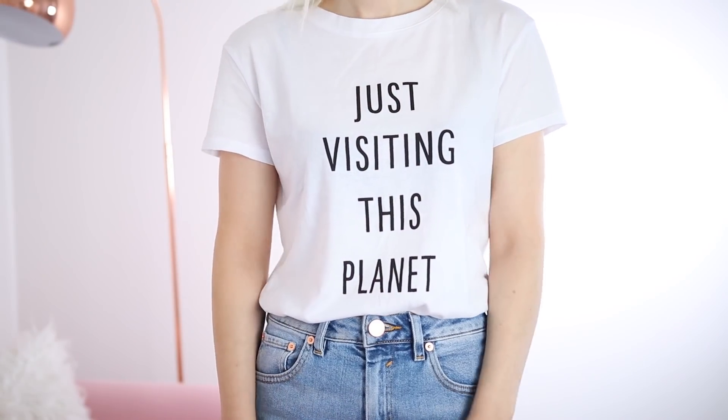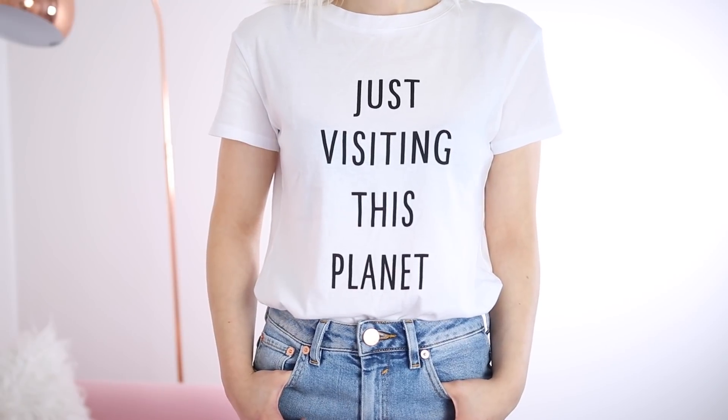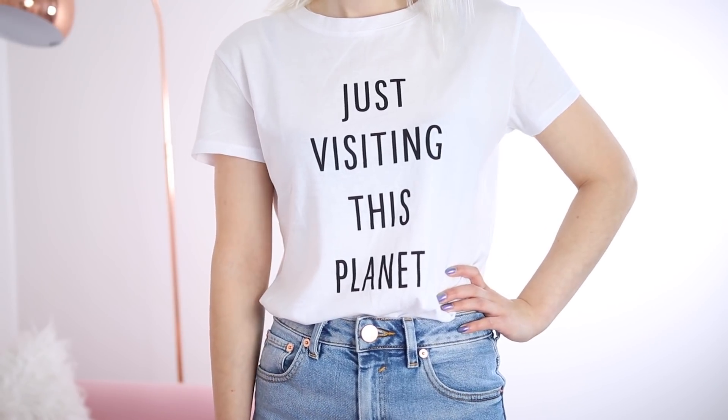I got a couple of t-shirts because in autumn I like to wear a nice slogan t-shirt and put a chunky cardigan over it. The first one just says 'just visiting this planet' — I thought it was relatively funny. It's a plain white t-shirt with black font. Really basic but I just quite liked what it said.